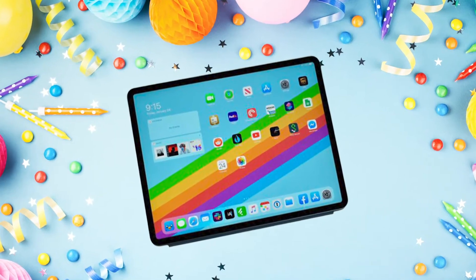As iPads continue to evolve and our work becomes even more dependent on technology, it would only make sense that we combine the two. As the iPad's 10-year anniversary comes and goes, we've gathered some helpful apps to help you work seamlessly on your iPad.